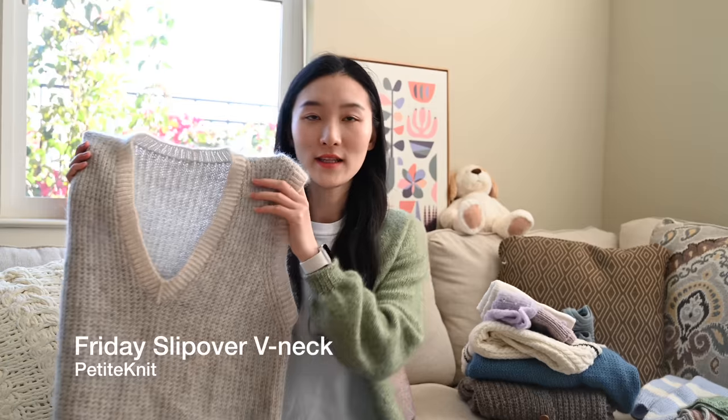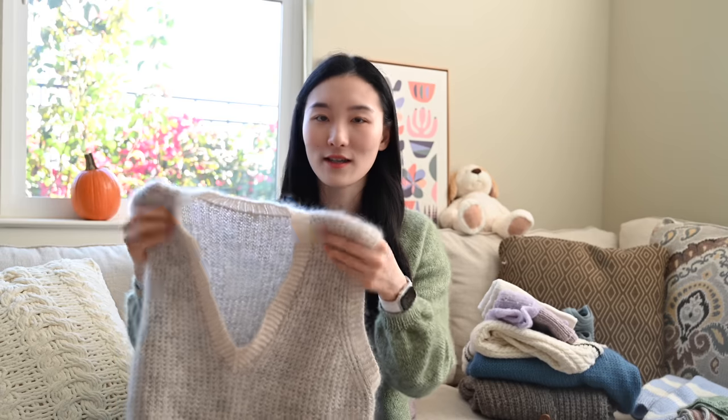Let's dive into the big pile of everything I knitted this year. I'll start with this Friday Slip Over V-neck version — it's a pattern by Petite Knit. I knit this piece in the spring. I always wanted to knit this pattern because my first ever knitted garment was a white vest. There are a bunch of mistakes on that vest but I still wear it a lot, so I know a vest is something I'll always reach for in my wardrobe. I really like the broken rib and V-neck construction, so I wanted to knit myself an upgraded version.